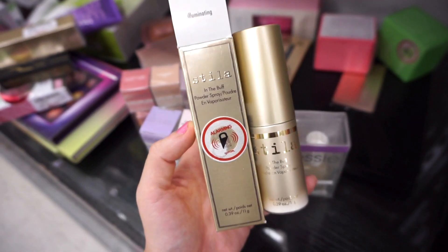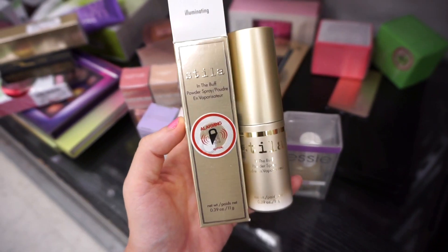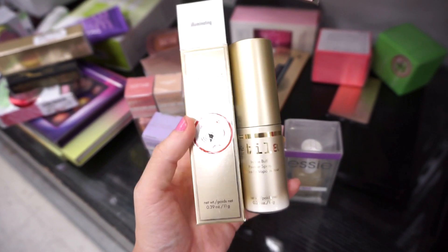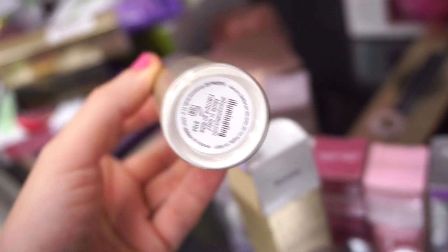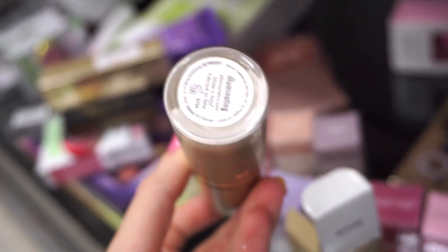They had this In the Buff powder spray product from Stila, which I thought was kind of cool, interesting, and innovative — though I don't know how workable and effective it's going to be. It's a spray powder in the shade Illuminating. They have three shades in the line total and this one was $10.99 at TJ Maxx. I wanted to show the whole powder vibe situation going on — yeah, I don't know about this one.